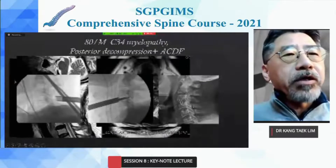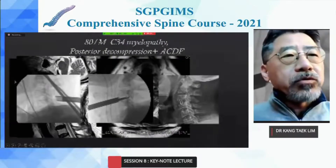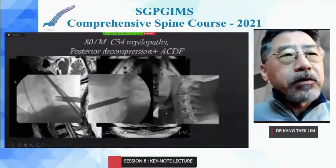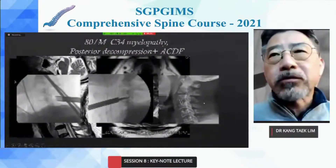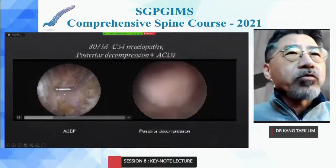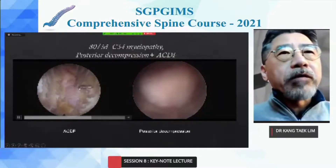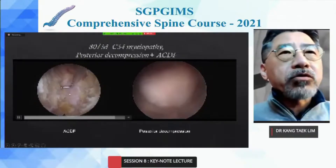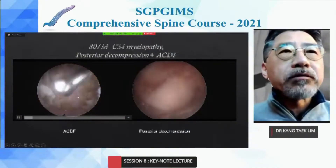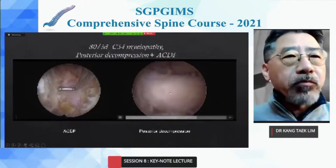We can see two drains: one for the ACDF and one for the posterior decompression. This is the video of C3-C4 endoscopic ACDF. After removal of the PLL and posterior osteophytes, you can see the pulsation of the dura before implantation, and the posterior decompression is performed at the same time from the ipsilateral to the contralateral side.